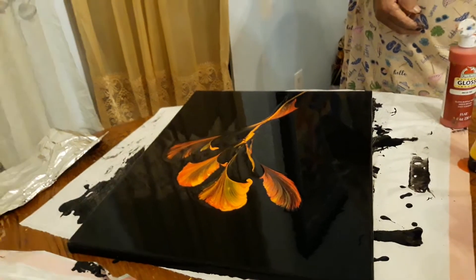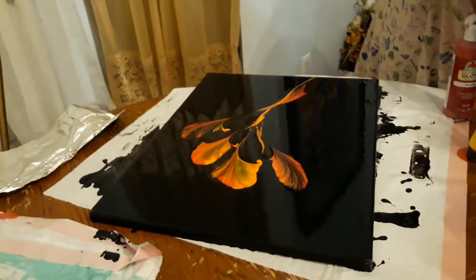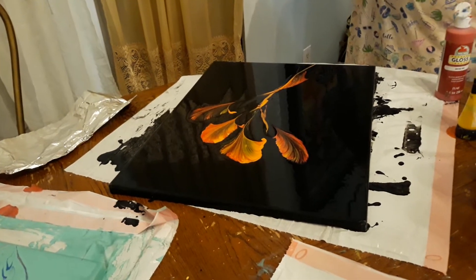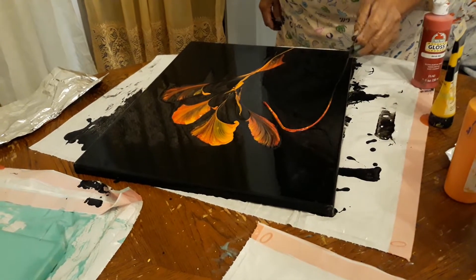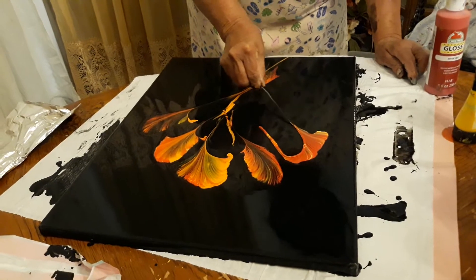It needs to be straight back down. Do you know what I mean? That one's fine. This is going to be a good one. Big one. Put it like that. Put it like this. And then pull it.